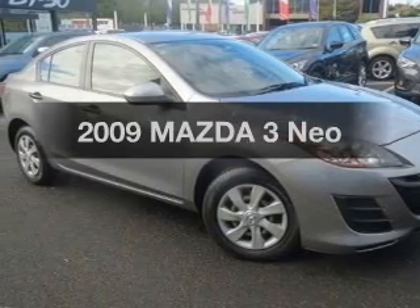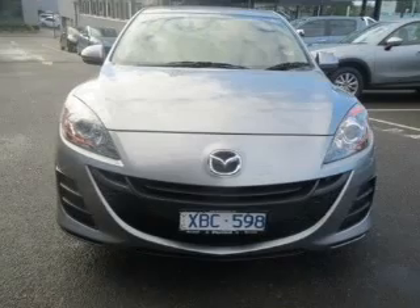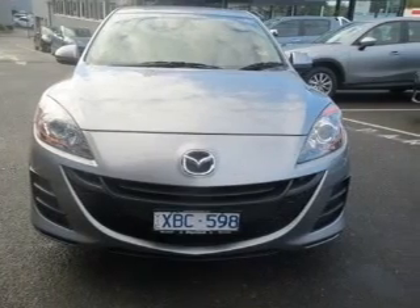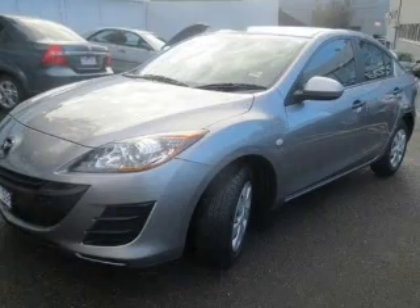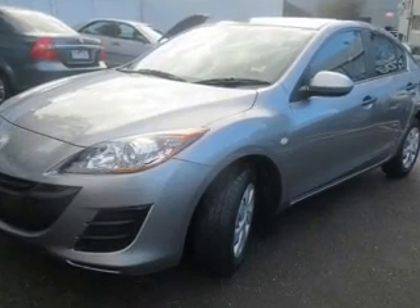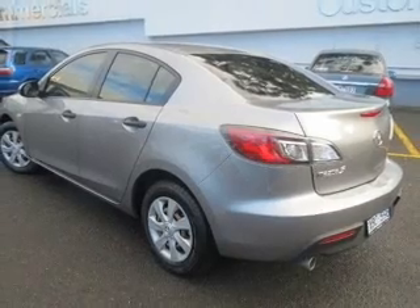Imagine yourself in this 2009 Mazda 3. If you're looking for a vehicle with great attributes, look no further. With an efficient 4-cylinder engine that responds smoothly to its 5-speed automatic transmission, run all over town without worrying about filling up.